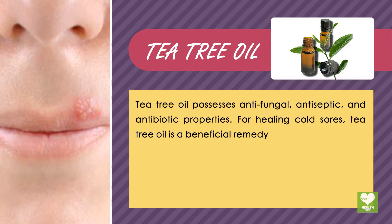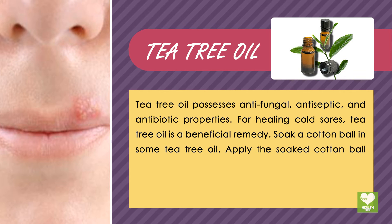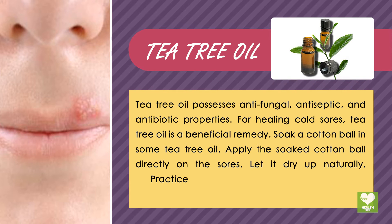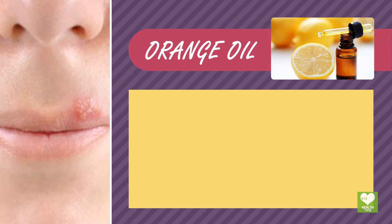Tea tree oil possesses antifungal, antiseptic, and antibiotic properties for healing cold sores. Tea tree oil is a beneficial remedy. Soak a cotton ball in some tea tree oil and apply the soaked cotton ball directly on the sore. Let it dry up naturally. Practice it two times a day for better results.